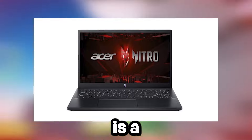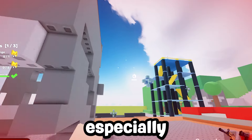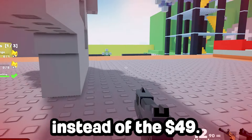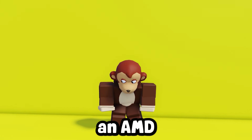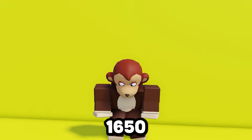Number 6, the Acer Nitro 5 is a powerful gaming laptop that offers exceptional value, especially at its sale price — currently at $699 instead of $949, so get it while you can.